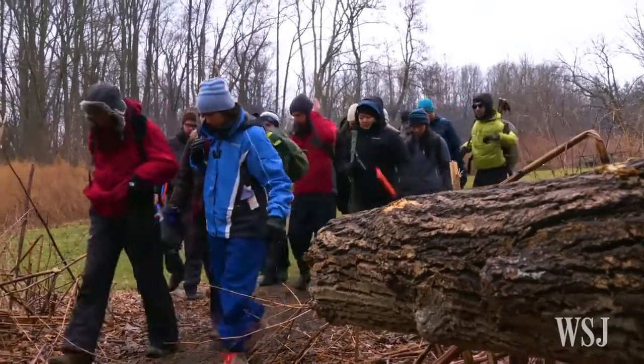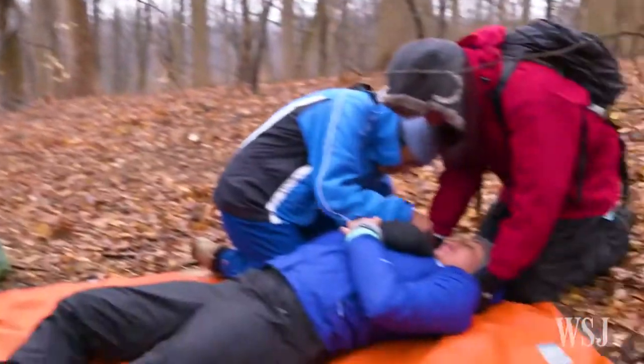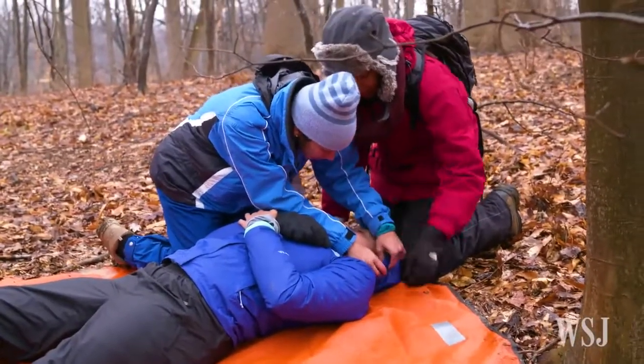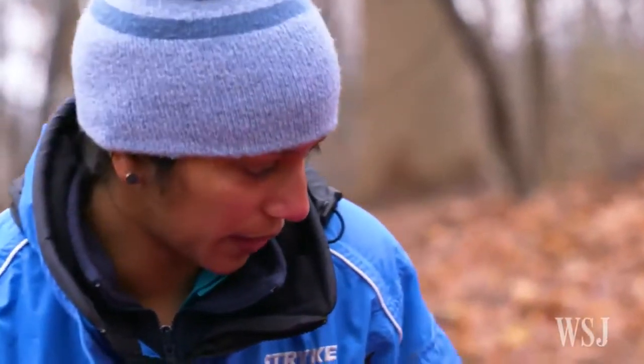The course puts students through the paces of being in an isolated environment, treating accident victims in austere conditions. Penn's Perlman School of Medicine started the wilderness and disaster medicine course for fourth-year students in 2013.